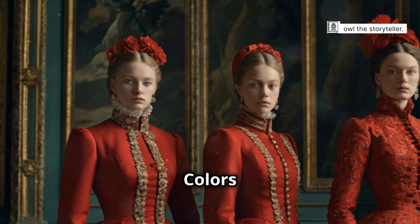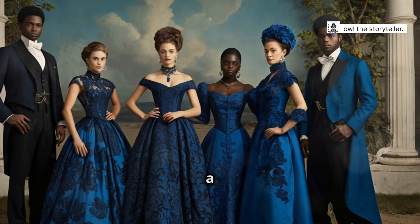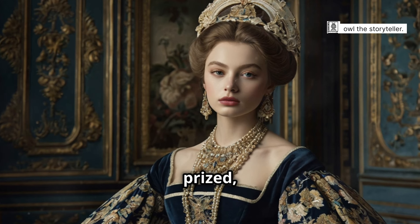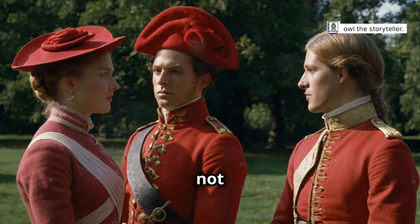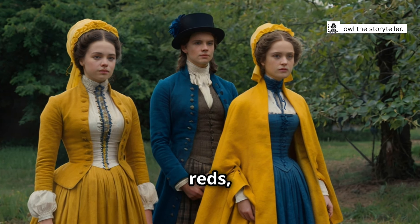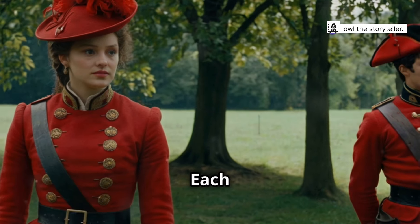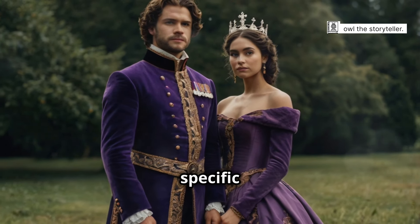The language of colour: colours and dyes of the Georgian era. The early Georgian period was a time of opulence and grandeur, and this was reflected in the fashion of the day. Bold, saturated colours were highly prized, making a clear statement of wealth and status. These colours were not easily accessible to everyone, which made them even more desirable. Deep reds, rich blues, vibrant yellows and opulent golds were favoured by both men and women of means. Each colour had its own unique significance and was chosen carefully to convey specific messages.